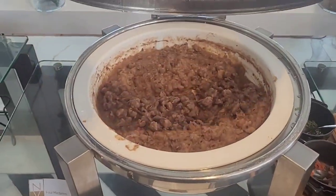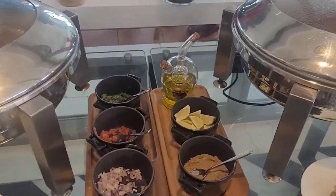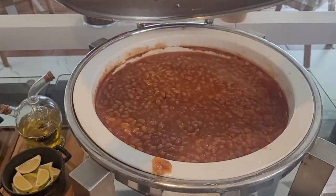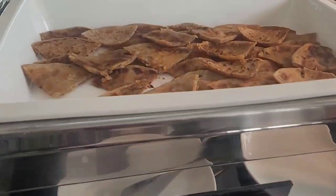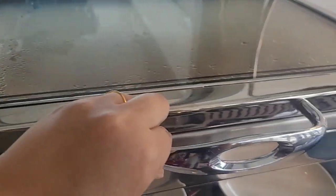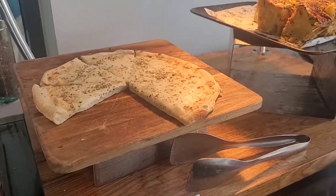Dolmas. Dressing. Baked beans. This is the gobi paratha. And some cheese for naan.